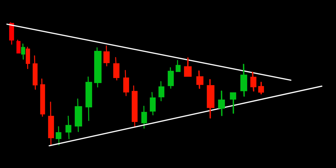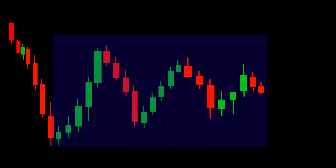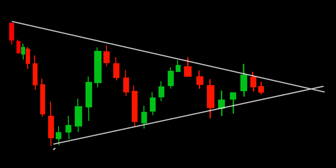This pattern is formed by converging trend lines, creating a triangle shape on the price chart. It indicates a period of indecision and consolidation in the market. The symmetrical triangle pattern suggests that buyers and sellers are in equilibrium, waiting for a decisive move. As the price approaches the apex of the triangle, it signifies increasing tension and the potential for a breakout in either direction.